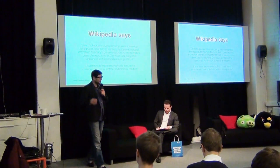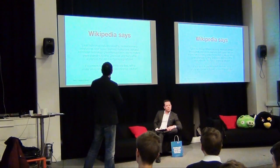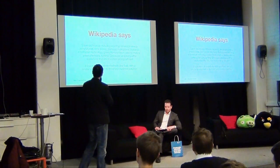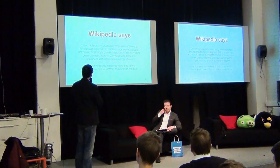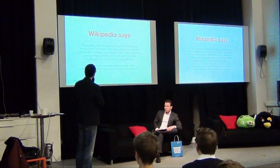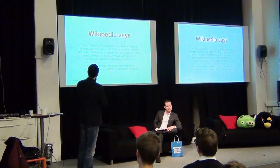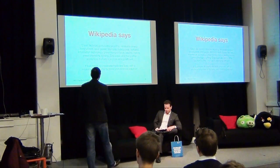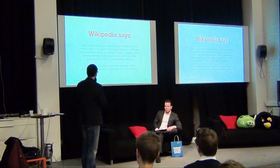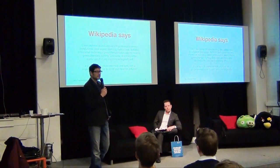If you look at what Wikipedia says about clean tech, it's pretty clear. Clean technology includes recycling, renewable energy, wind power, solar power, biomass, hydropower, biofuels, information technology, green transportation, electric motors, green chemistry, lighting, grey water and many other appliances that are now more energy efficient. It's a means to create electricity and fuels with a smaller environmental footprint and minimize pollution.